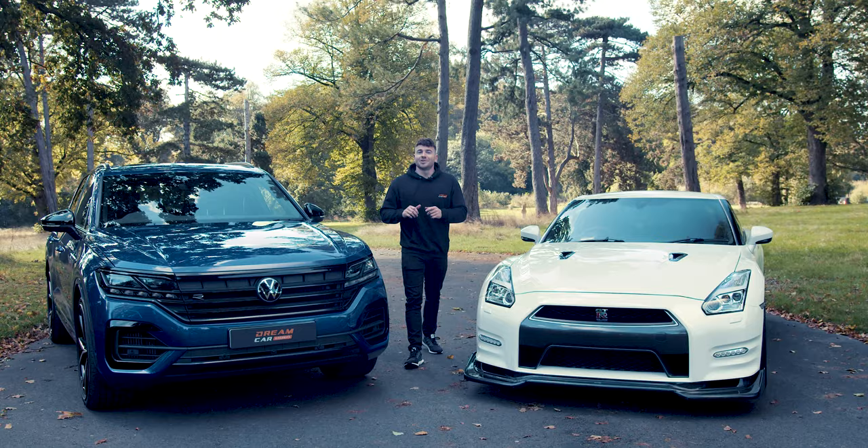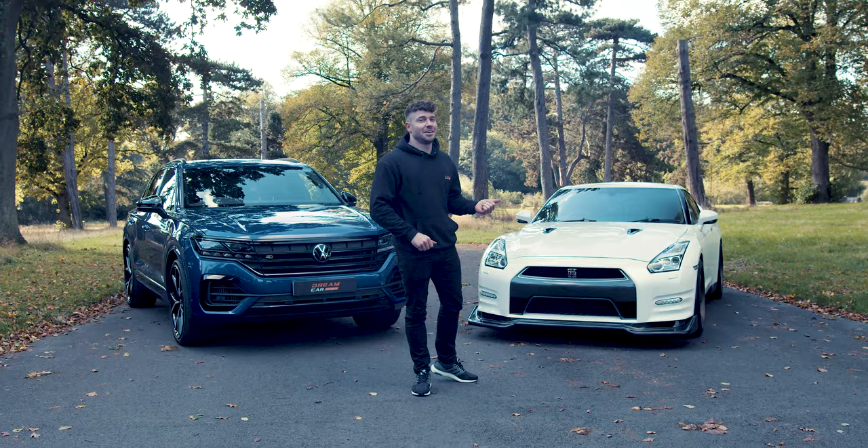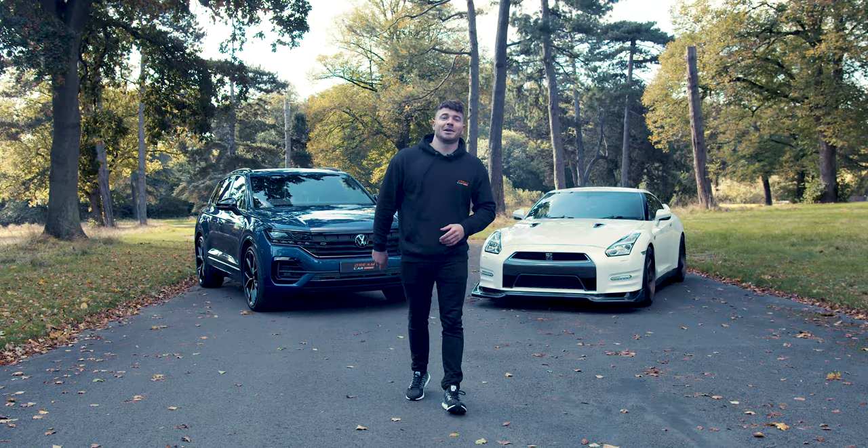Not only do you win both of these cars in this mega draw, you also get £10,000 cash with them. But there are a few options: if you take the GTR on its own, you get £59,000 cash with it; if you take the Touareg on its own, you get £42,000 cash with it; or there's a cash alternative of £101,000. Tickets are just £9.89 on launch sale, so head over to Dream Car Giveaways to be in with a chance of winning.